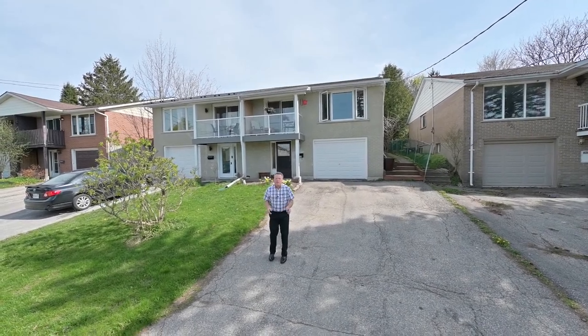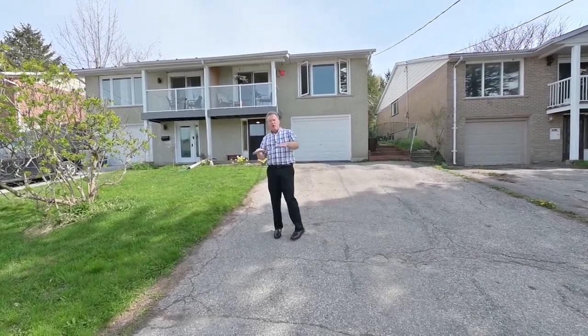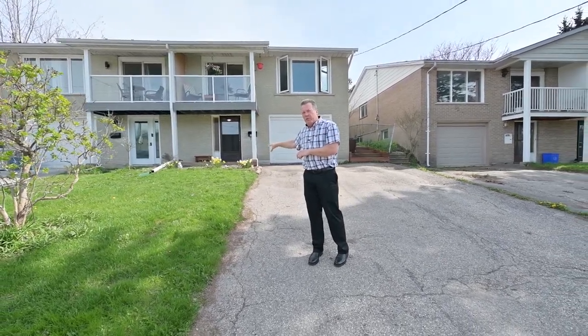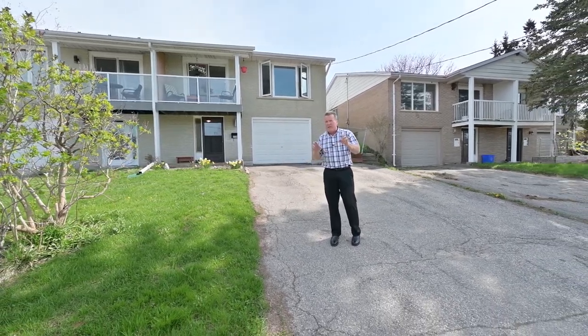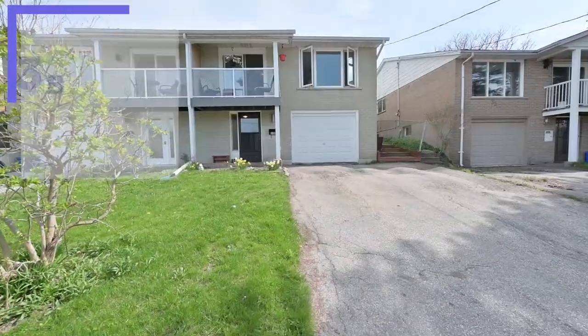Hi folks, Derek here. We're at 319B Bluevale Street North and this is an unusual layout for a semi because we go in at the ground level. It's a raised bungalow format. Down below is an in-law suite, which is fantastic to have. Lots of flexibility for space, fenced backyard, lots to offer here in a great central location. Let's head inside and see what it has to offer.